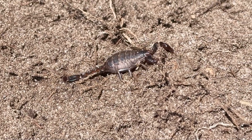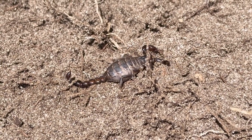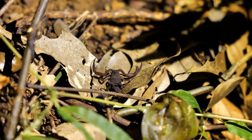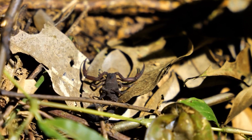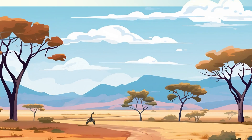They can slow down their metabolism so much that some species can survive on just one insect per year. To stay hydrated, they absorb water from their food and lose very little moisture through their exoskeleton, which acts like waterproof armor.